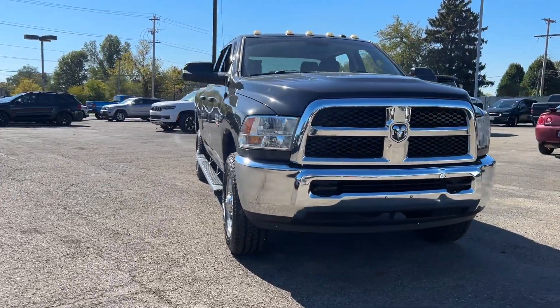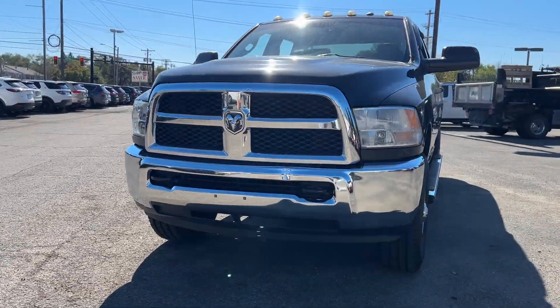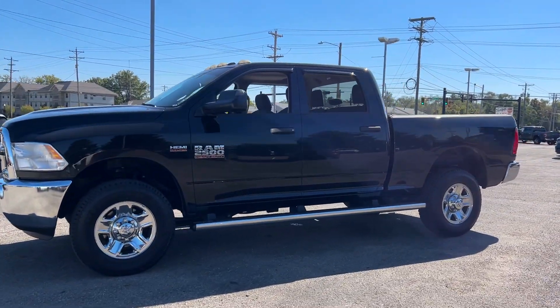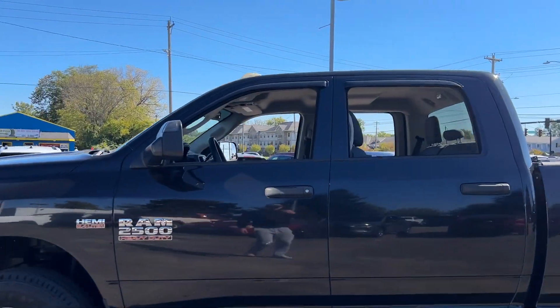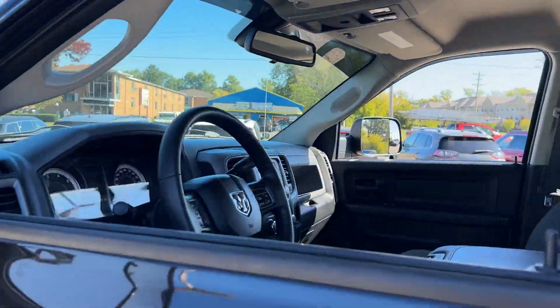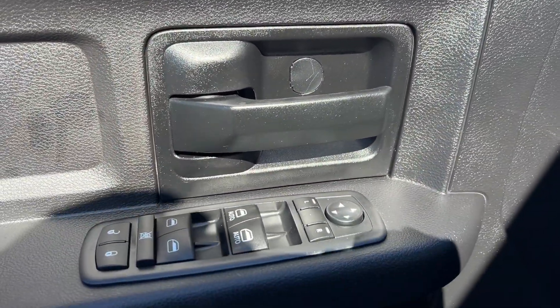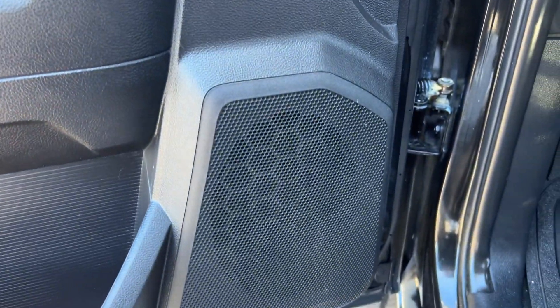Get into the 2016 Ram 2500. This vehicle is an outstanding buy with fewer than 150,000 miles on the odometer. The Ram 2500 has what it takes to get the big jobs done right. It's infused with heavy-duty capability, connected, convenient, comfortable, and built to last.